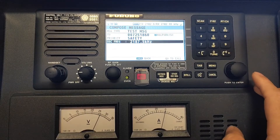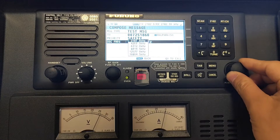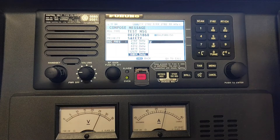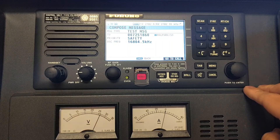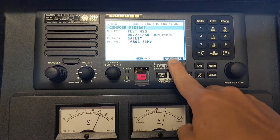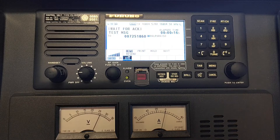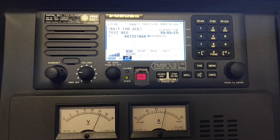Then you press enter. You can see this is the Valparaíso station. And the next step, you need to select the frequencies. This time I will try to test with the Valparaíso frequency — 16,000. Hit enter, then press enter again. Go to call and press enter. Now you just wait until you receive the acknowledged message from them. In case you have not received any message, you can try other frequencies or try other stations.